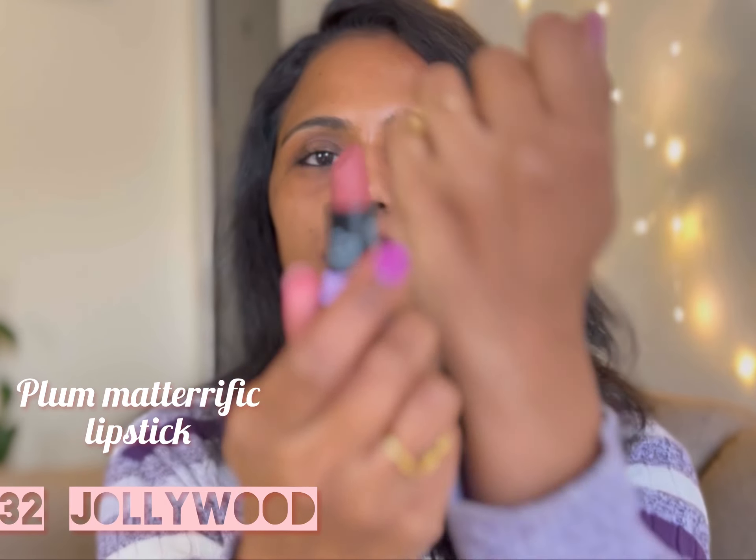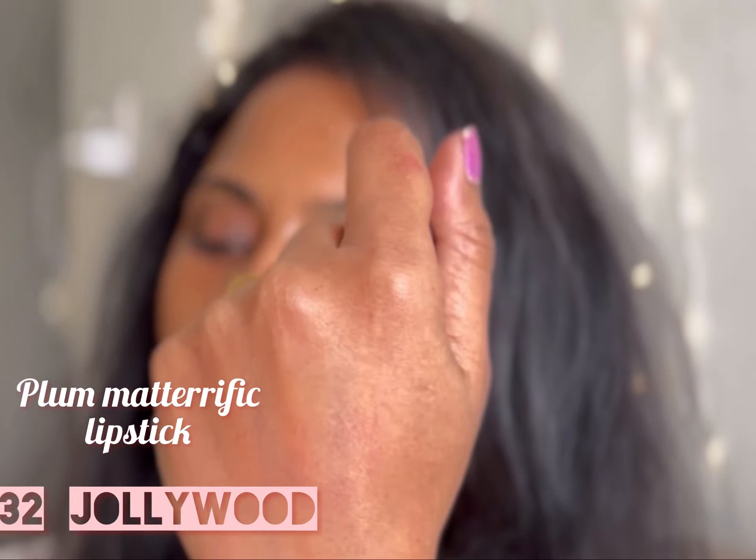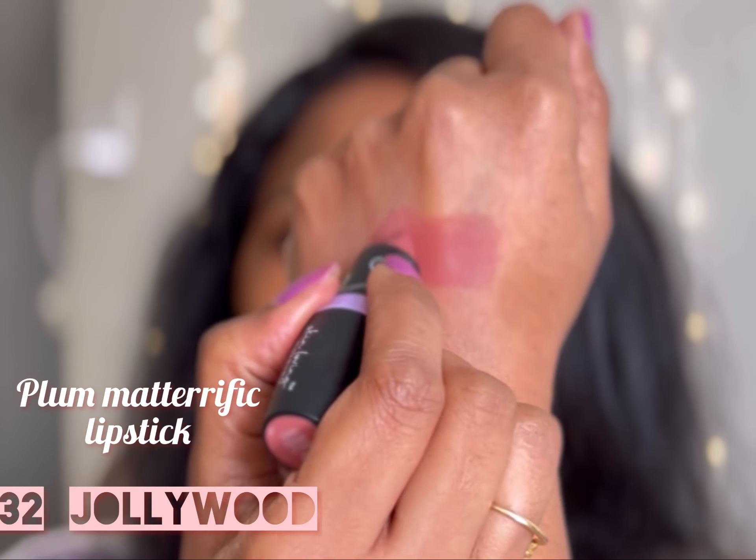Next up is shade 132 Jollywood. This is a beautiful coral nude brown shade.